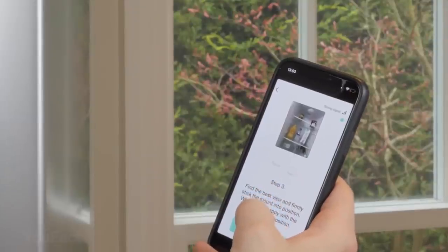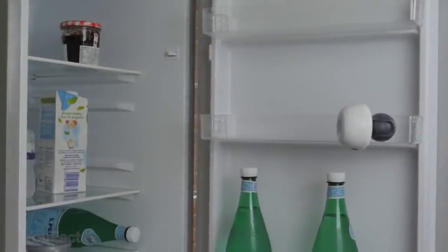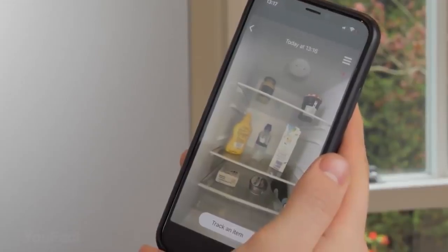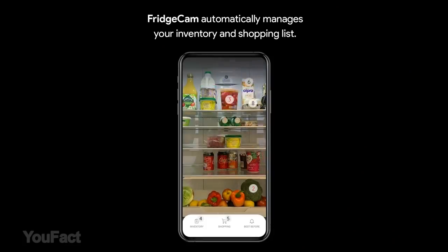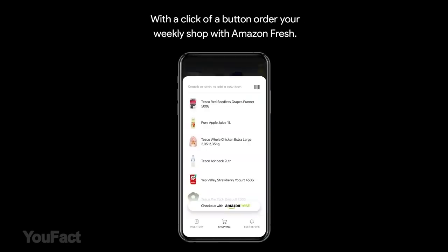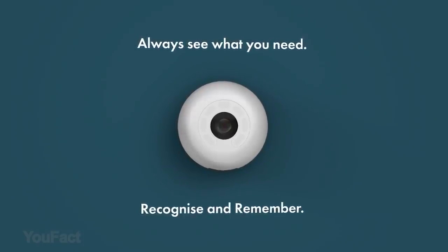With Fridge Cam, you'll always know what's in your fridge even when you're out, so you won't buy any item twice. Fridge Cam keeps track of your items and learns about your buying habits. Using the Smarter app, you can peek inside your fridge from anywhere, view the latest snapshot of your fridge's shelves, ask Alexa and Siri to add items to your shopping list, and know what's about to expire. Get everything you need with one simple cost-effective device.